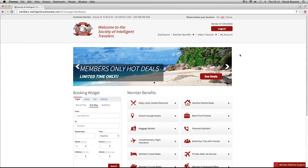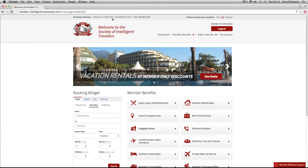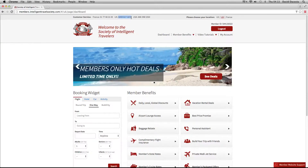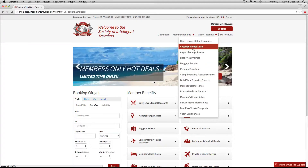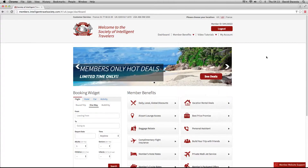One thing to remember is we have great customer support and great help. If you're struggling with anything, you have the UK number at the top right here. We also have video tutorials on pretty much every main benefit, so if you're struggling or you just want to find out how each benefit works, you can watch one of the video tutorials.